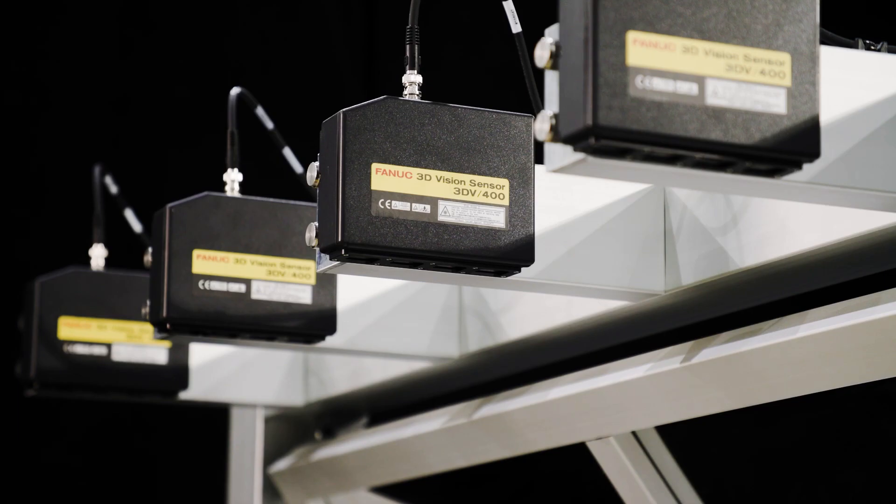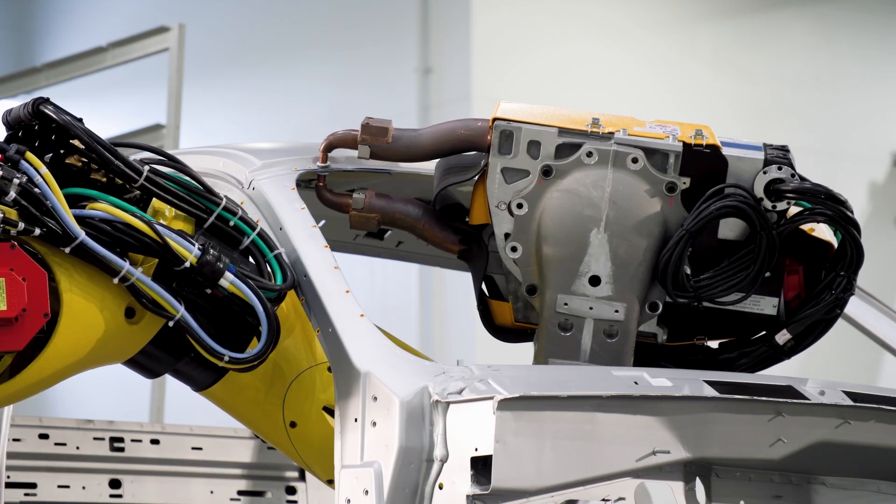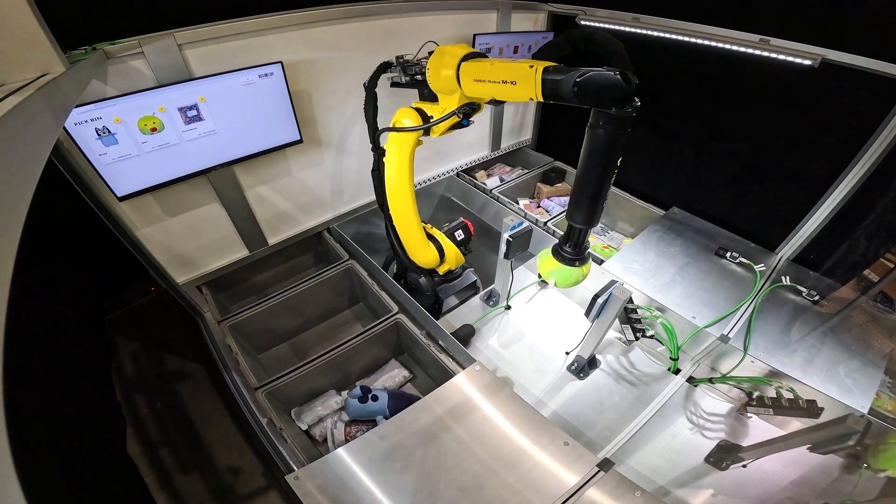Worried that your team might struggle with new technology? Every installation comes with a hands-on, two-day training program, so your team runs systems safely and confidently.